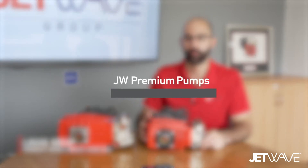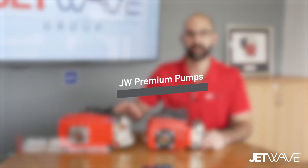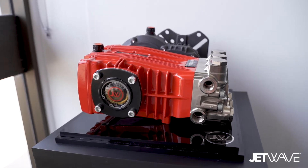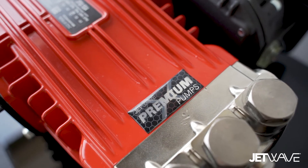Today I'll be introducing our new line of JW Premium pumps manufactured in Italy in cooperation with UDOR. Here at Jetwave we've enhanced the design and performance of the typical triplex plunger pump.